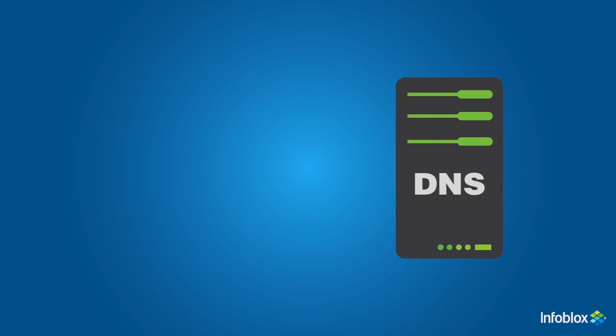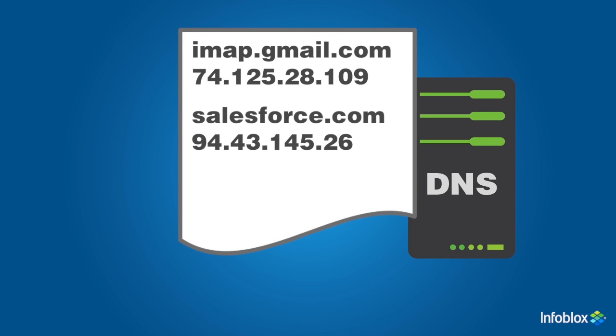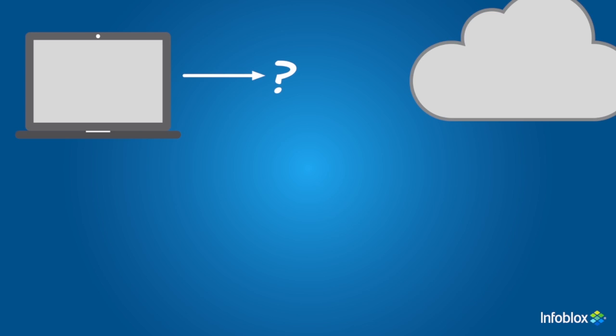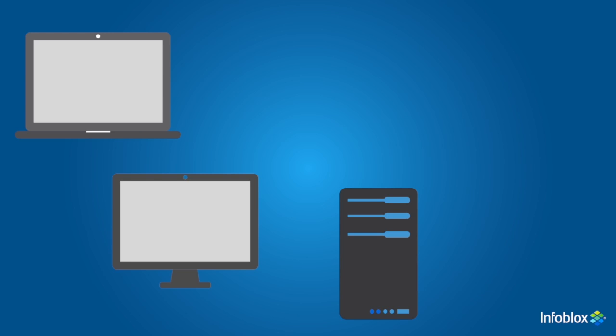DNS isn't limited to just web browsing. Email servers get resolved to IP addresses, and business applications use DNS to get data from other servers. Without DNS, your email application wouldn't know where to find your email, your web browser wouldn't know how to find Google.com, and your business applications wouldn't be able to exchange data. Without DNS, your users would basically be shut out of the internet.